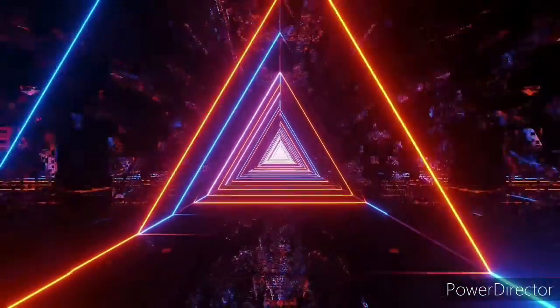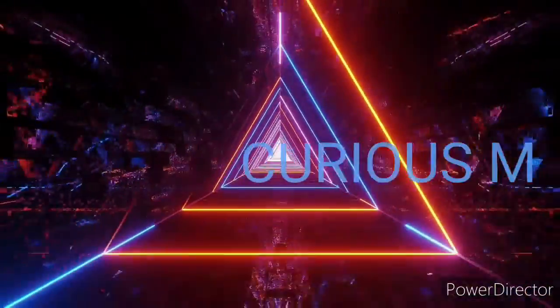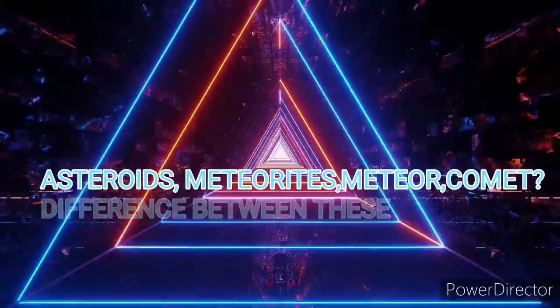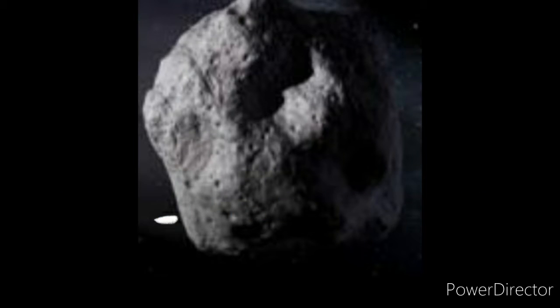Welcome back to Curious Minds. In this video I will be talking about what is an asteroid, what is a comet, and what is a meteorite. They are the same but they are very different.